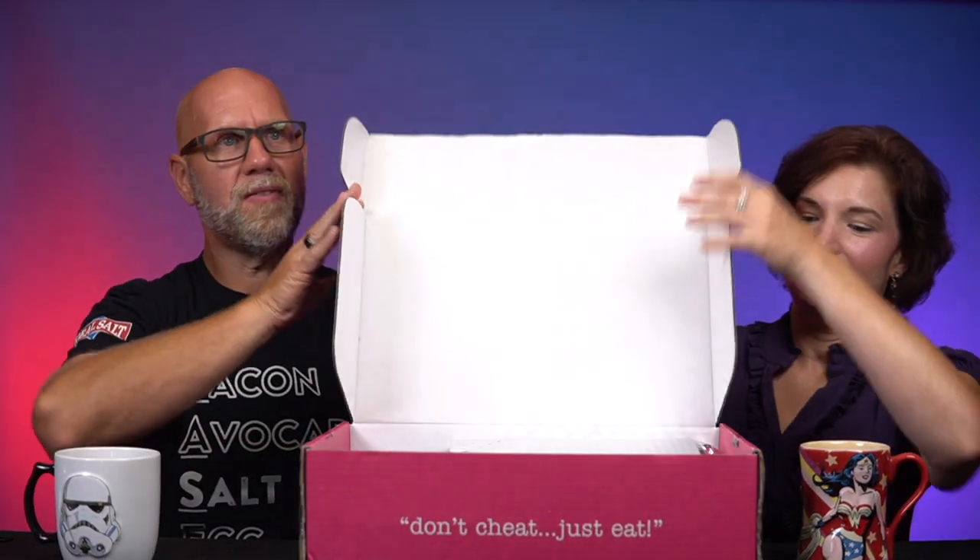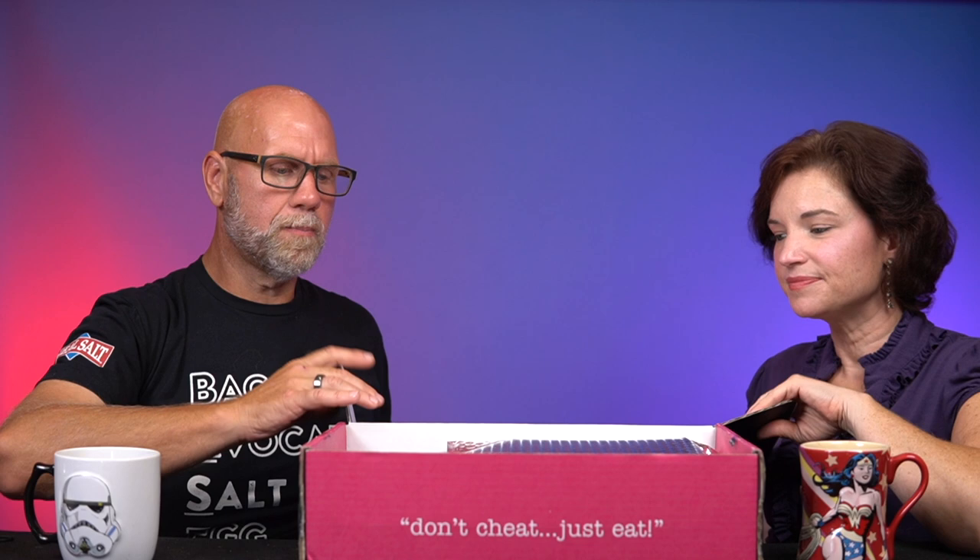We fell in love with this company, Just Made Keto, at KetoCon last year, and they are just getting better and better. They recently reached out to us and said hey, we got some new stuff — do you want to try it? Yes, we do, because they make cupcakes and frosting. So we got this box and we're going to open it up. This is their Design Your Own box.